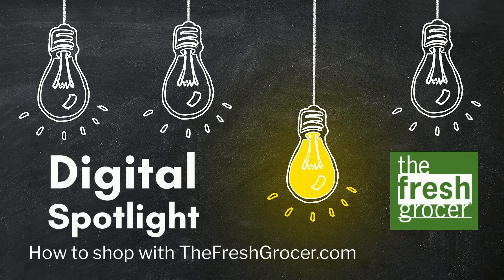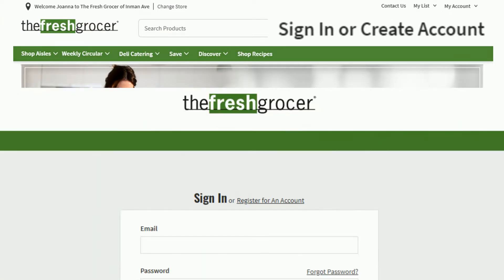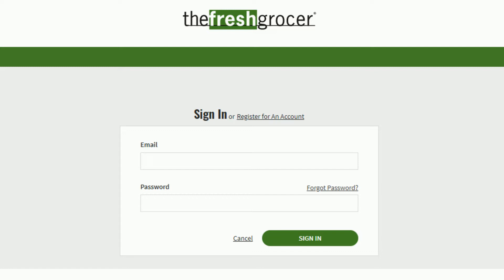Are you new to thefreshgrocer.com? Here's how to get started. If you don't already have an account, click on Sign In or Create Account, then register for an account on the next page.